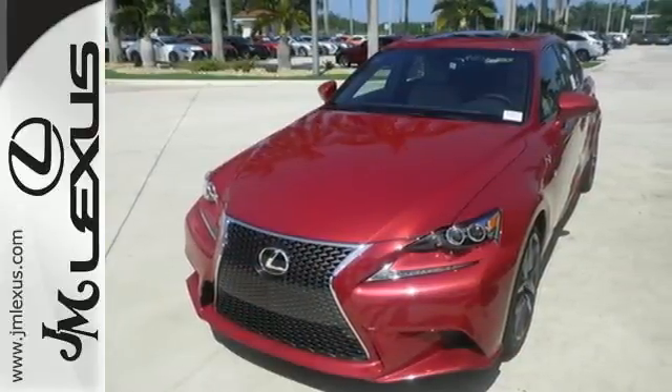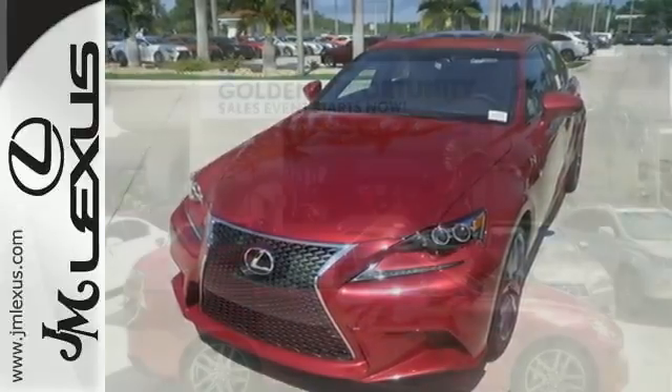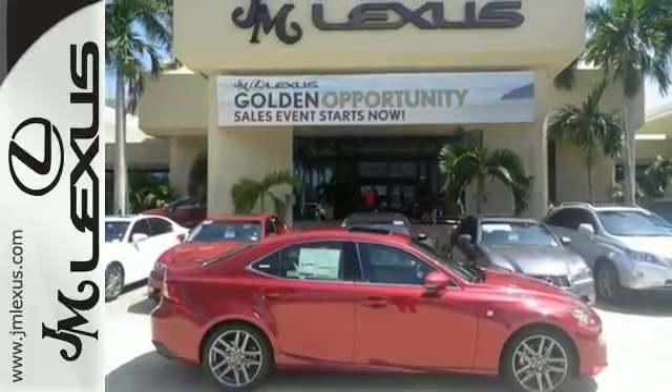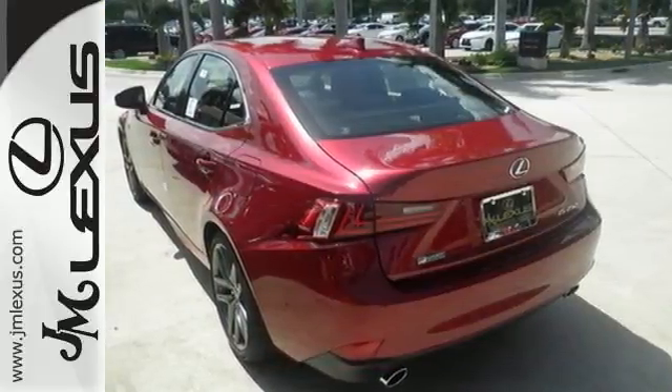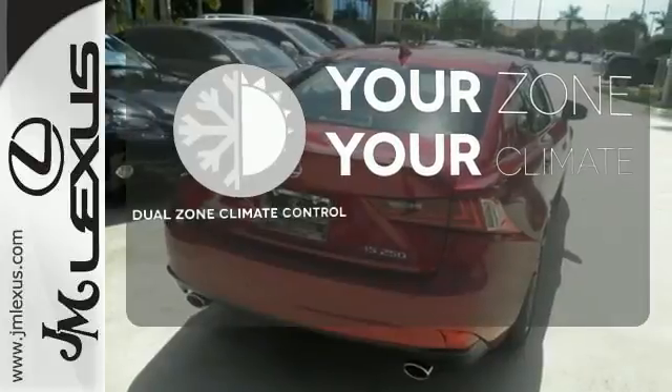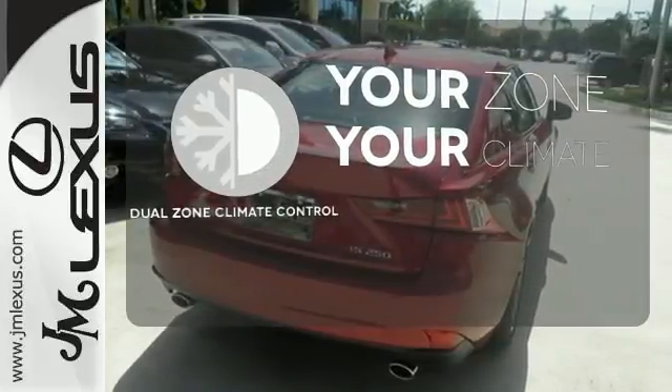Enhanced Bluetooth and voice command let you call the shots as you explore the possibilities of drive mode select. With Lexus Enform, Lexus Display Audio, and the power moonroof, you're open and connected to the world you're actively reinventing. It's too hot, it's too cold — not anymore with dual-zone climate control.